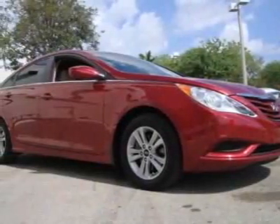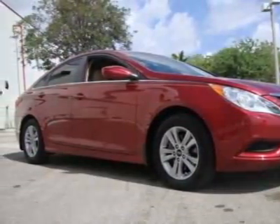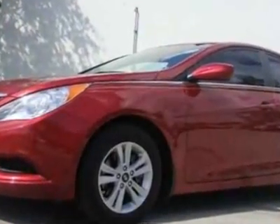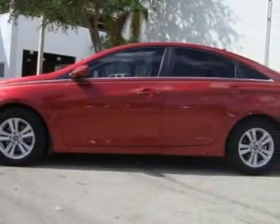Take a look at this 2011 Hyundai Sonata. For your protection, a warranty is available for this vehicle. This vehicle gets an estimated 22 miles per gallon in the city, and an estimated 35 on the highway.